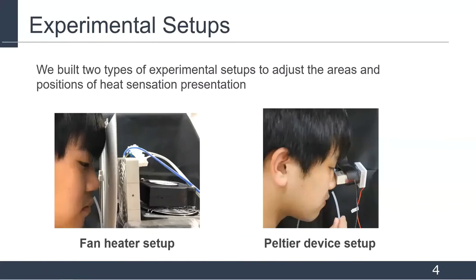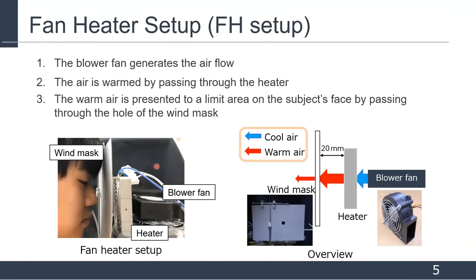We built two types of experimental setups to adjust the area and positions of heat sensation presentation. One setup is the fan heater setup, and the other is the Peltier device setup. The fan heater setup consists of a blower fan, a heater, and a wind mask. The wind mask is made of cardboard with a hole punched in it. The presentation area can be changed by using wind masks with different hole sizes. Air flow is generated by the blower fan and warmed by the heater, then presented to a limited area on the subject's face by passing through the hole of the wind mask.